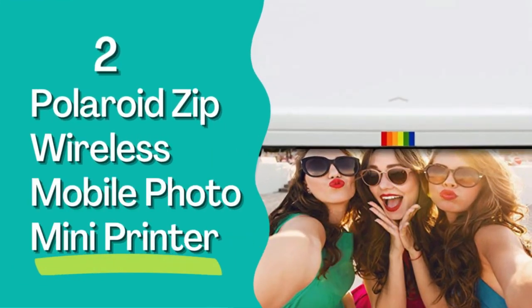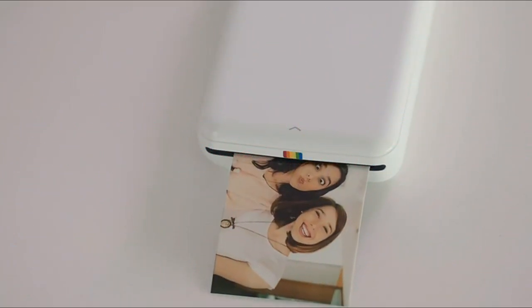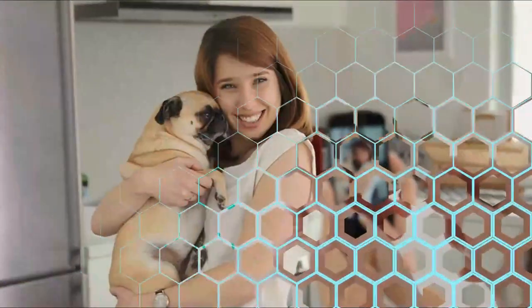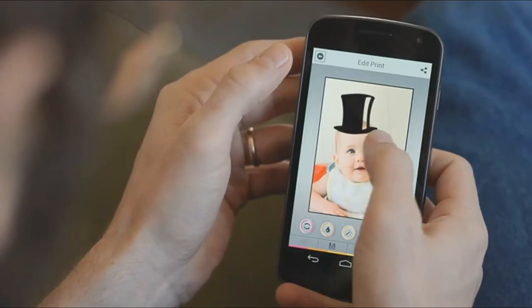Number 2: Polaroid Zip Wireless Mobile Photo Mini Printer. Share Polaroid mini-sized photos wherever you are with this wireless printer. After downloading the Polaroid app, printing takes less than 60 seconds. Just connect a smartphone or tablet via Wi-Fi and watch your portrait selfies and social media photos transform from digital images to physical pictures in an instant.